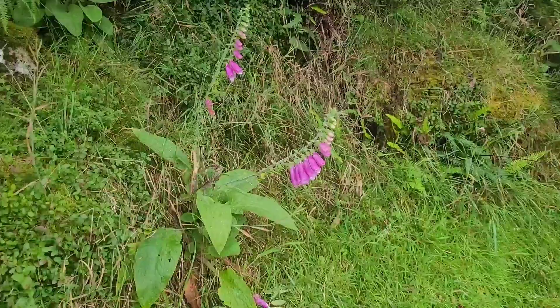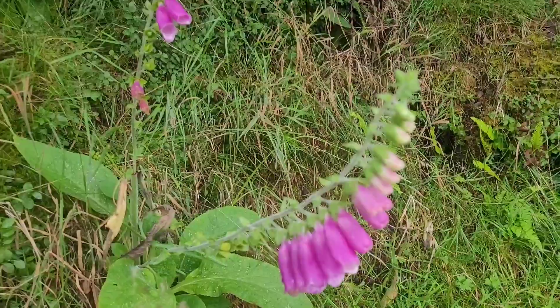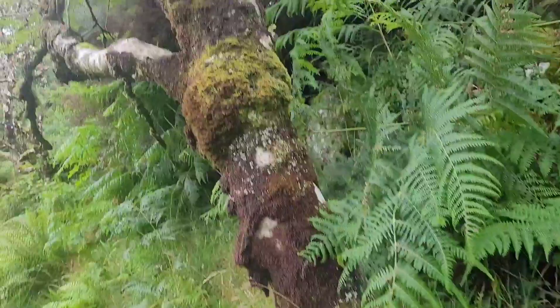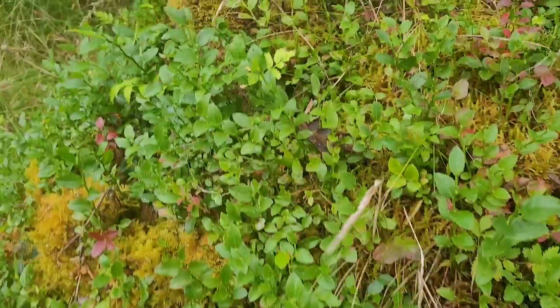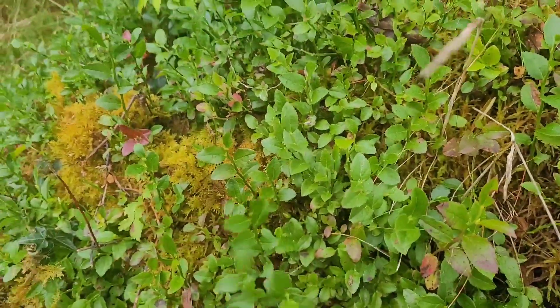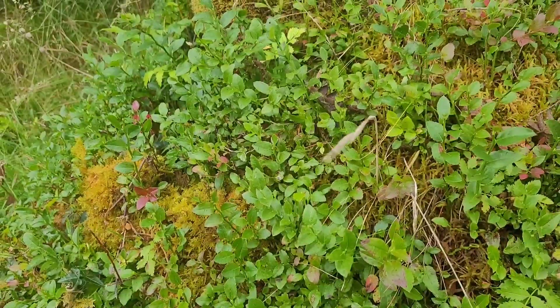Up here at higher altitudes all the wild flowers come out later, like these foxgloves. Because the climate is so wet, moss and ferns grow up the trees. And these are bilberries — they're related to blueberries and they grow wild up here. They usually produce fruit a bit smaller than blueberries in about a month or two.